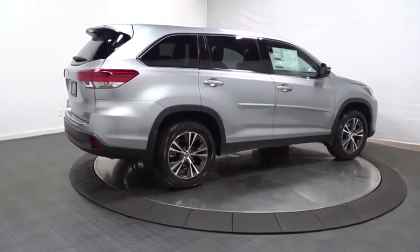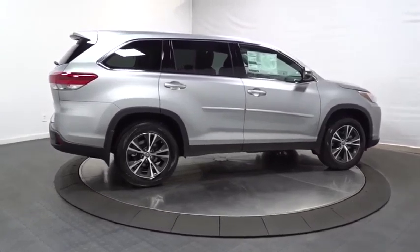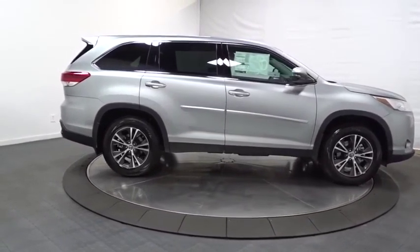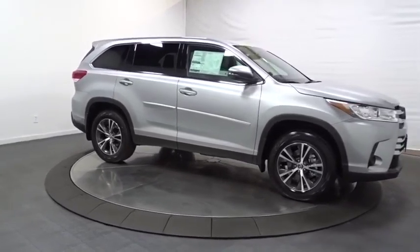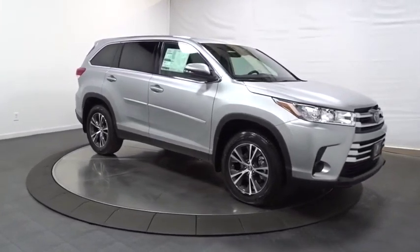Outside temperature gauge, brake assist, day and night rear view mirror, tachometer, engine immobilizer, splash guards, tinted glass, color door handles, low tire pressure warning, and a four-piece floor mat set.